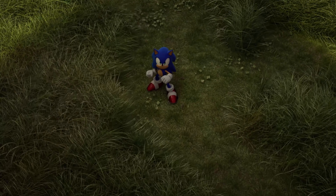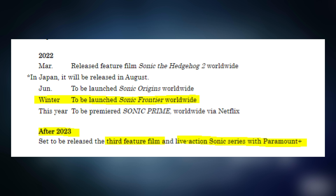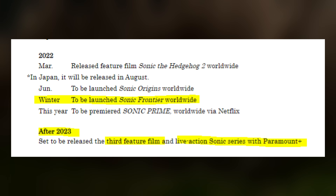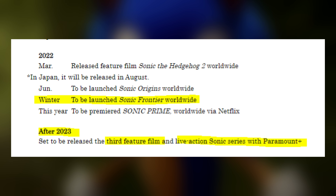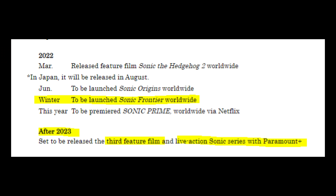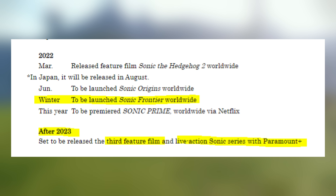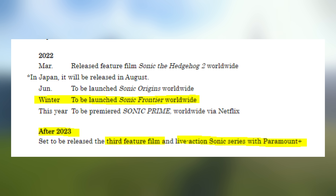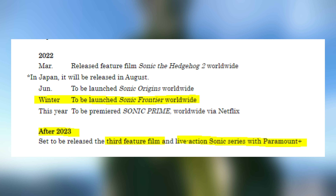The second image is where things get interesting — they lay out the full game plan. In 2022 March, Sonic the Hedgehog 2 was released worldwide; Japan gets it in August. Then in June, Sonic Origins launches worldwide. This year also sees Sonic Prime premiering worldwide. And in winter, Sonic Frontiers launches worldwide.